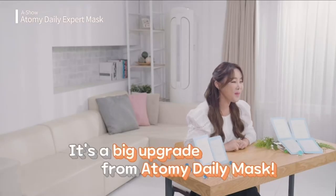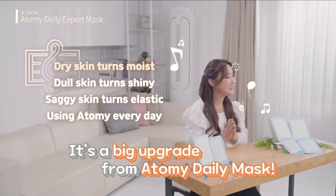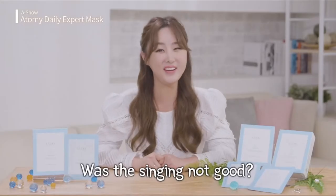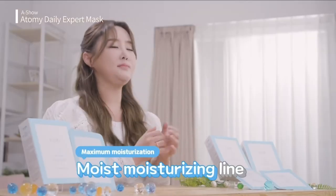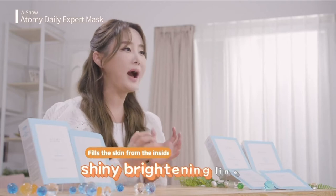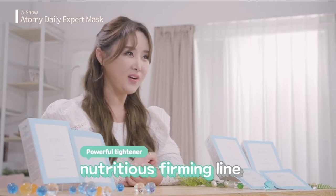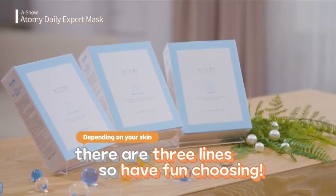First, it comes with upgrades. Dry skin turns moist, dull skin turns shiny, saggy skin turns elastic using Atomy every day. We've got the moisturizing line, which maximizes moisturization through the five-layer surface which keeps the moisture in. The brightening line makes your skin shine from the inside, and the nourishing firming line invigorates your skin with nutrition for elasticity. Having three different options to choose from is so exciting.